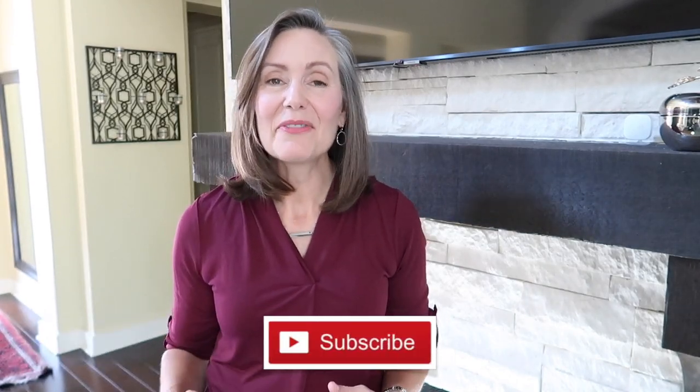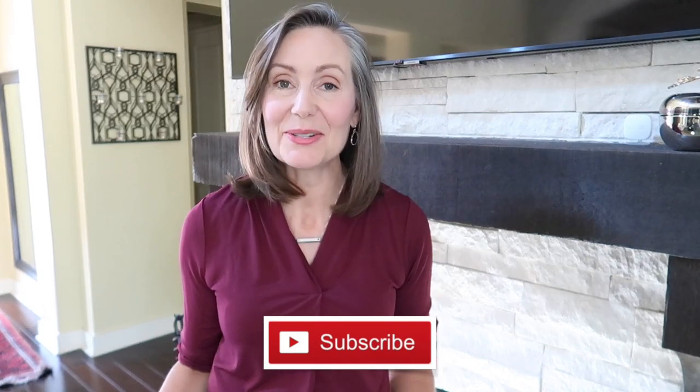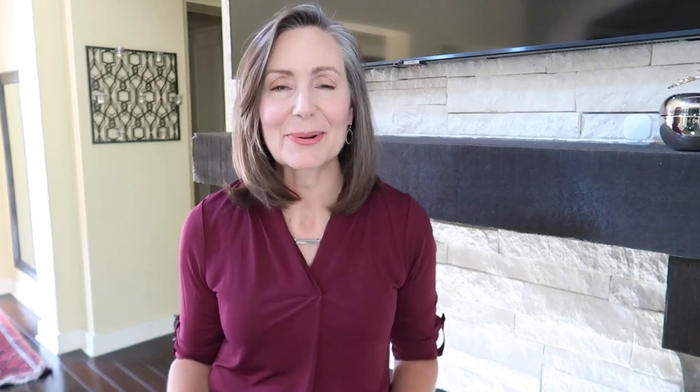Thanks so much for joining me. I love a capsule wardrobe and there are lots of different approaches, but the one that resonates with me most is the 10-item wardrobe, developed by Jennifer L. Scott over at The Daily Connoisseur. You can find all the details in her books, blog, or YouTube channel — I'll have those links in the description box.